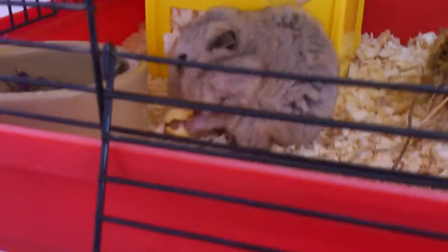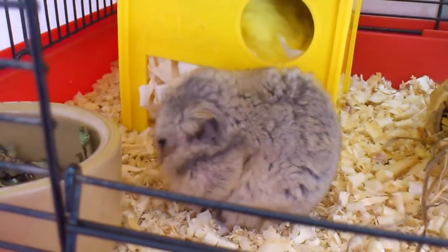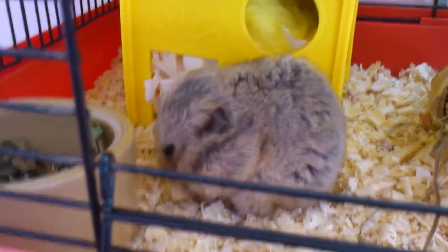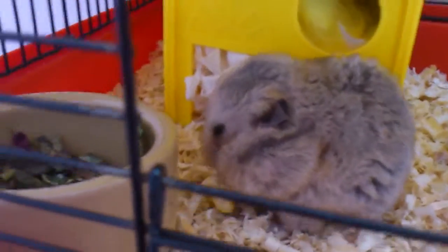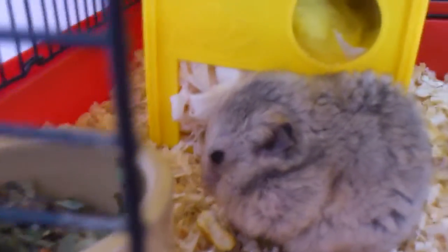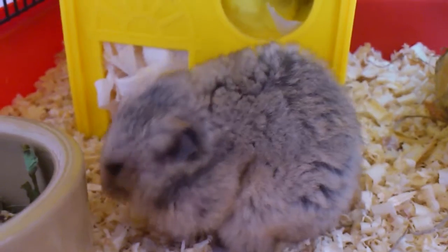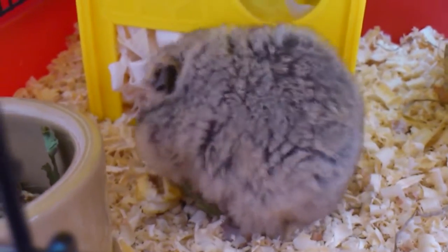I'll probably give him some more food tonight — cucumber or something. Beetroot, that's his other favourite. Chicken and beetroot. I just thought we'd share his birthday with you. So happy birthday Smokey.